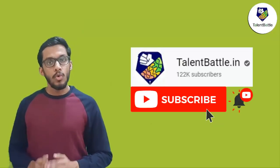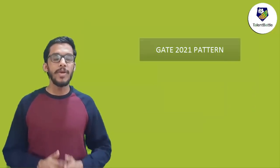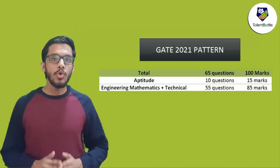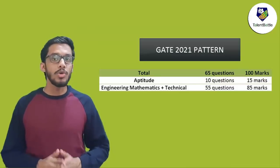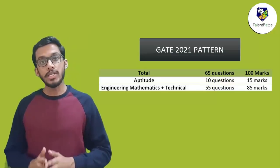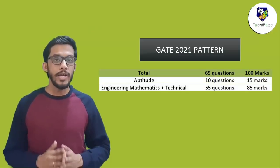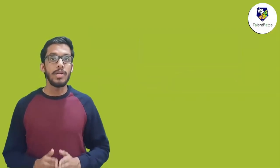So let's start. Before that, don't forget to subscribe to our YouTube channel and press the bell icon for instant notifications. First of all, let us understand the basic pattern of GATE. There are 65 questions and total marks are 100. Out of these 65 questions, some questions are of 1 mark and some are of 2 marks. Now out of these 65 questions, there is a fixed section of aptitude for 15 marks of 10 questions. Remaining 55 questions of 85 marks consist of questions from engineering mathematics and technical section.